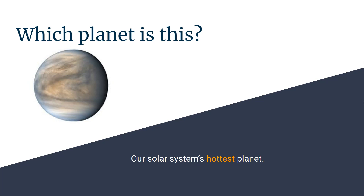Which planet is this? It's also the hottest planet in our solar system. Venus.